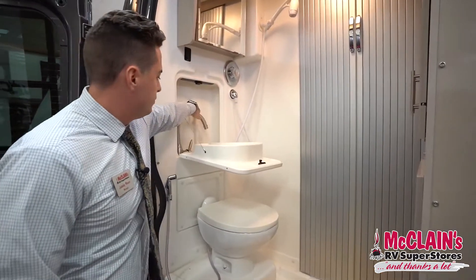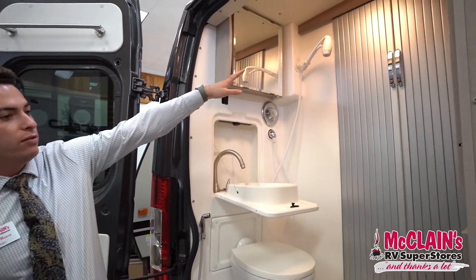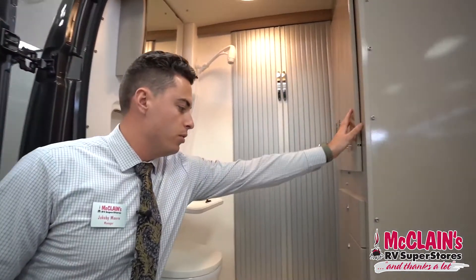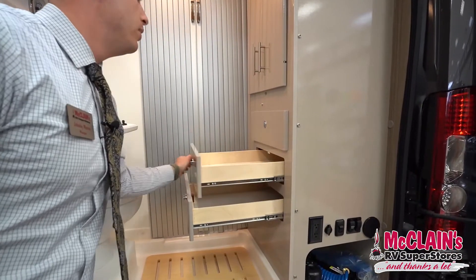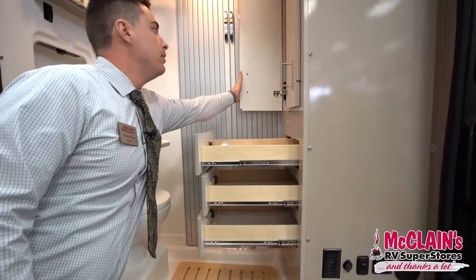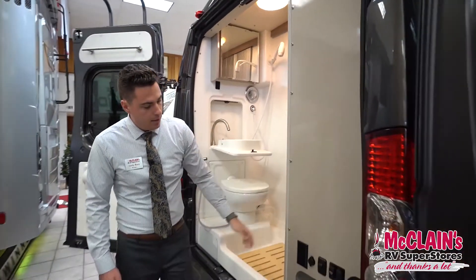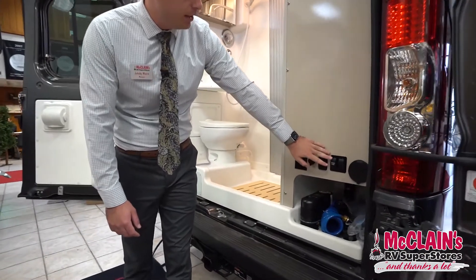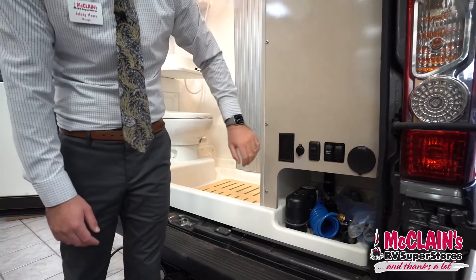There's a flip-down sink and a nice shower which does conserve water but gives you good water pressure. There's a nice amount of storage right here — all of these open up. You've also got your water pump right here, which you can turn on and off; you can turn it on inside as well, but this is just a convenient location.